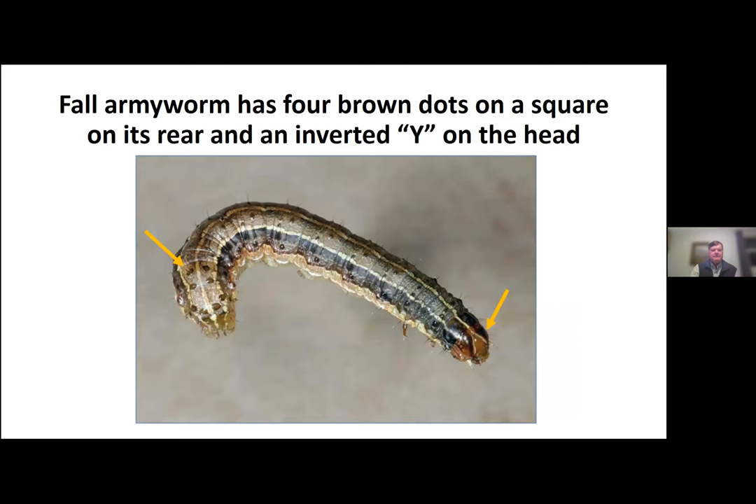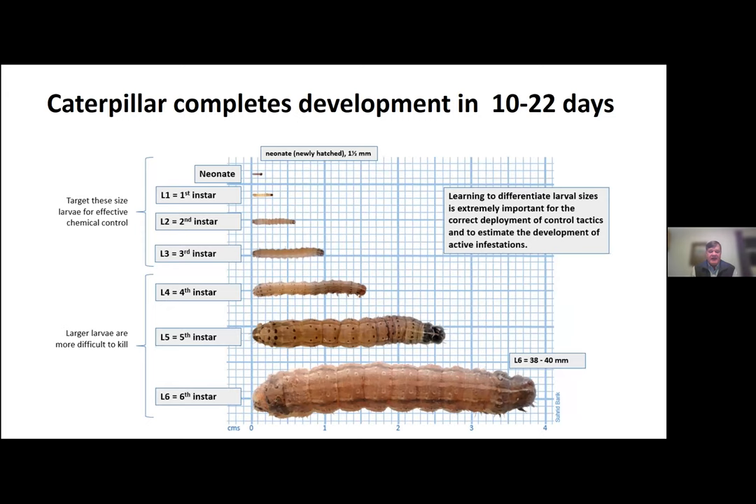This is what the fall armyworm looks like. Over on the bottom right you see the head and it has that inverted yellow Y on its head. On the rear end you see those four brown spots that make a square — if you see that, you're dealing with fall armyworm. It goes through six stages in its life cycle. The first three to five stages are not causing that much damage; it's once they get to that fifth and sixth instar stage that's when you see them and they're really starting to defoliate the plants. But that's also when they're most resistant to insecticides.